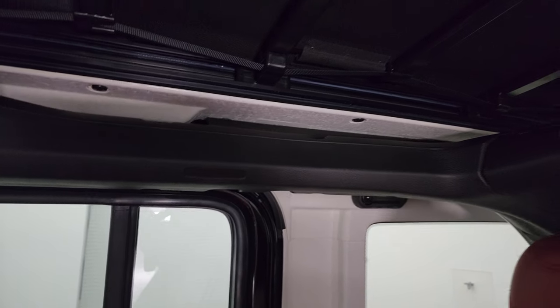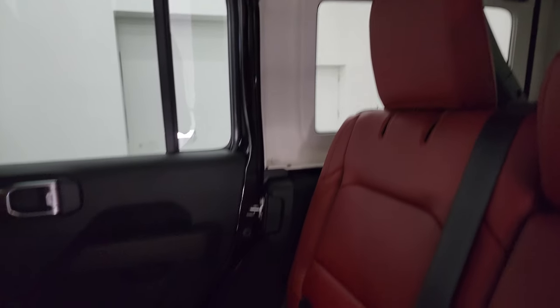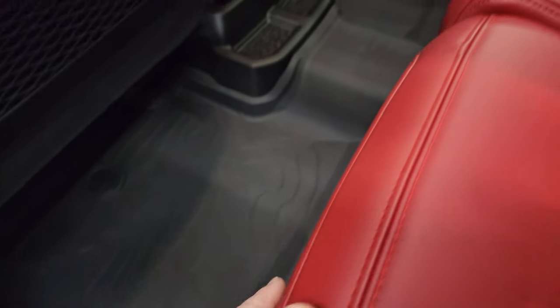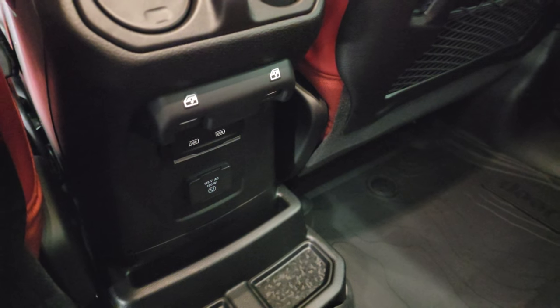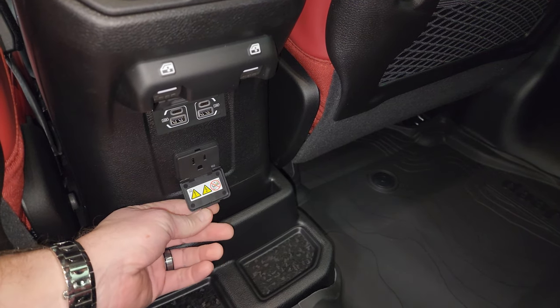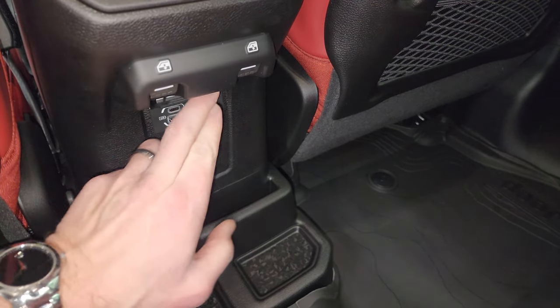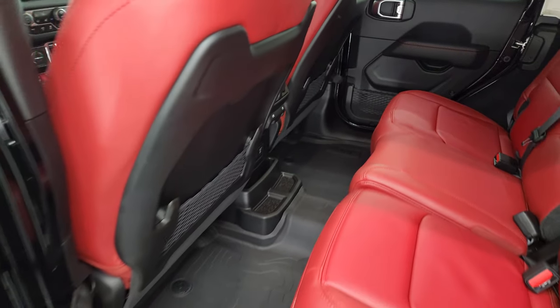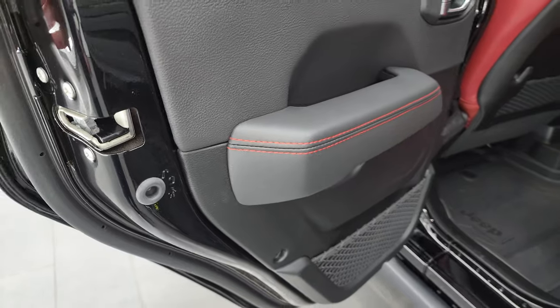You get the all-weather floor mats back here — they're a topographical design. Down here you get two USBs, two USB-Cs, and a 115-volt 150-watt plug-in. Everything's pretty much the same as a normal Wrangler back here, and you get the child safety locks on the doors.